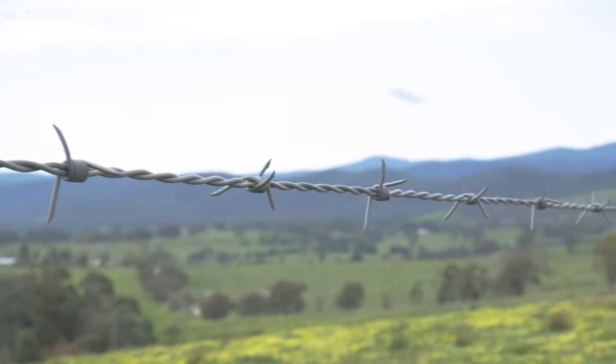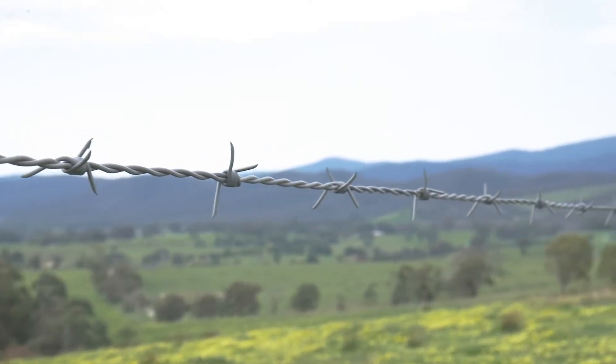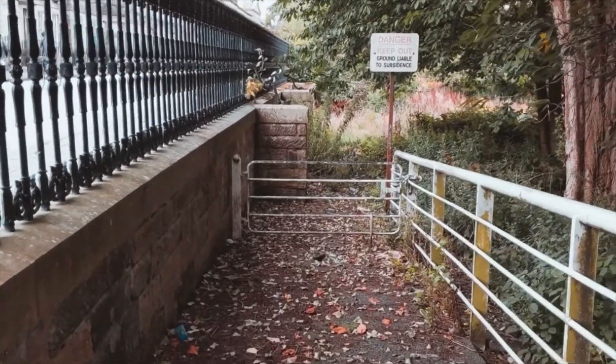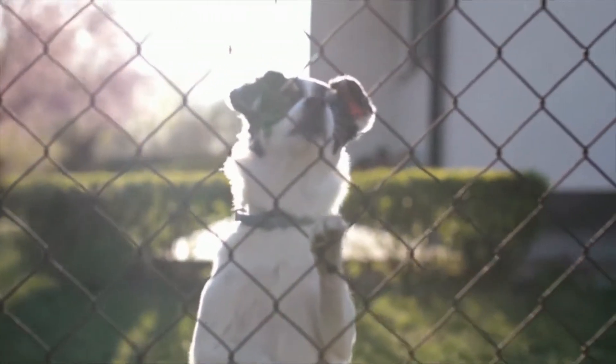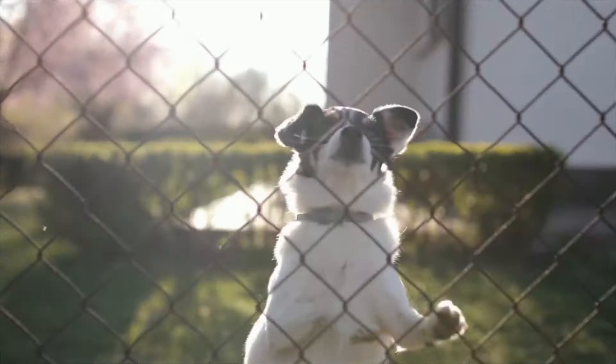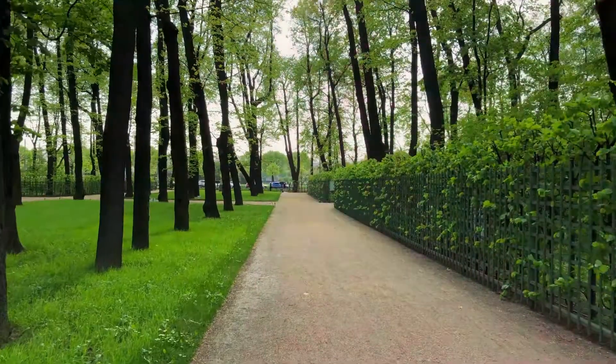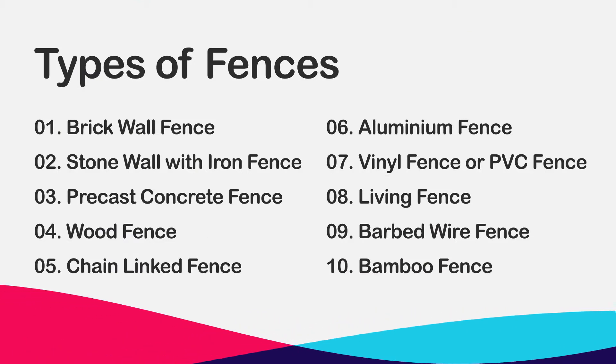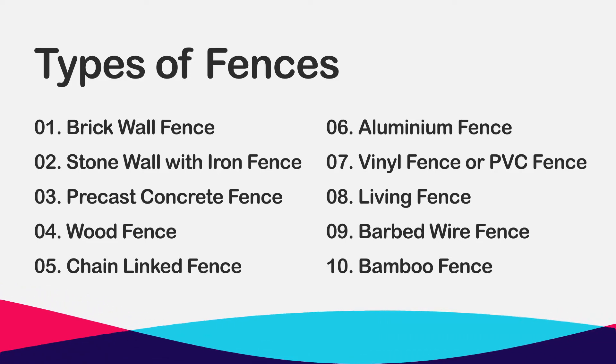A house's complete frame is completed by the fencing that surrounds it. Fencing creates a total effect by highlighting the house's framework while also establishing a subtle line of control. Fencing of various types can be used to enhance the beauty of your landscape. Here, we give you a list of 10 different types of fences available in the market. You should pick any that suits your requirements, fits easily into your budget, secures your home and adorns your exterior surroundings.